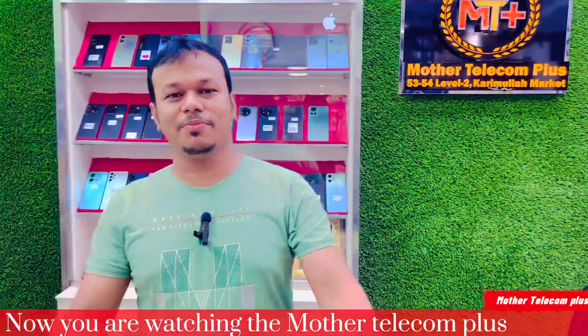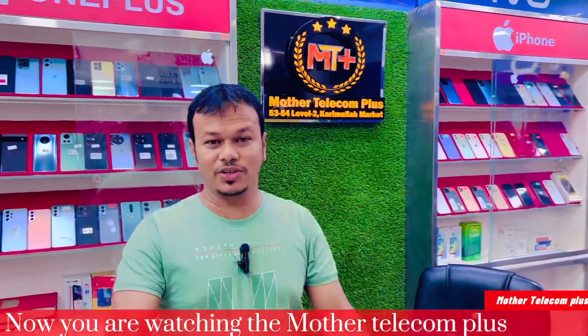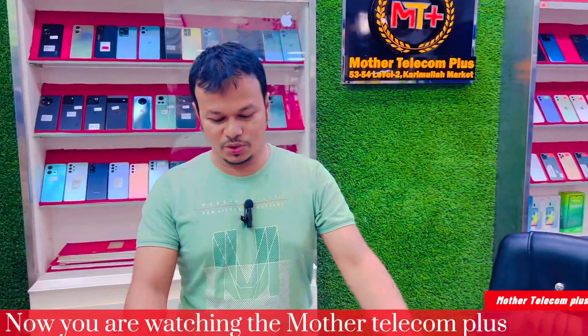Hello everyone, welcome to Mother Telekom Plus. Mother Telekom Plus is a regular video that is possible because many customers have many requests for their products.